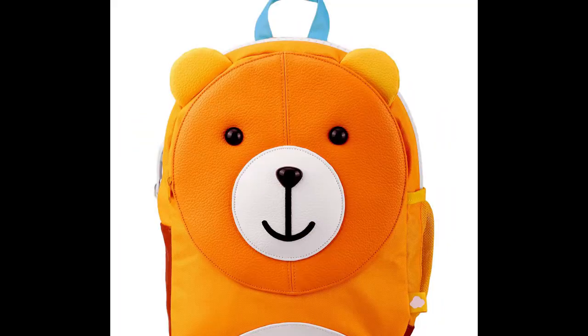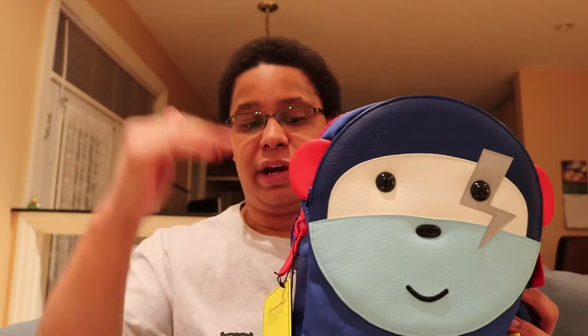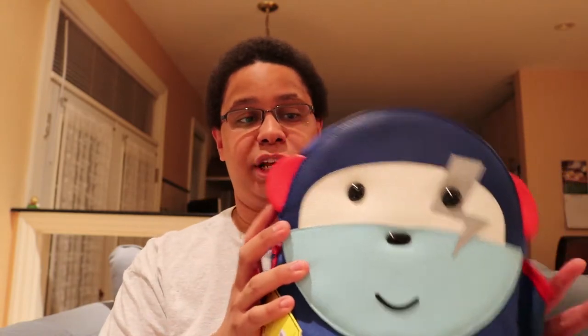So here we have our Puku Pal monkey. It's one of four characters that the company makes: monkey, bear, bunny, and owl. What I like about these backpacks is that, though they are small and designed for kids ages three and up, they are pretty durable and they have a lot of storage and cool features.